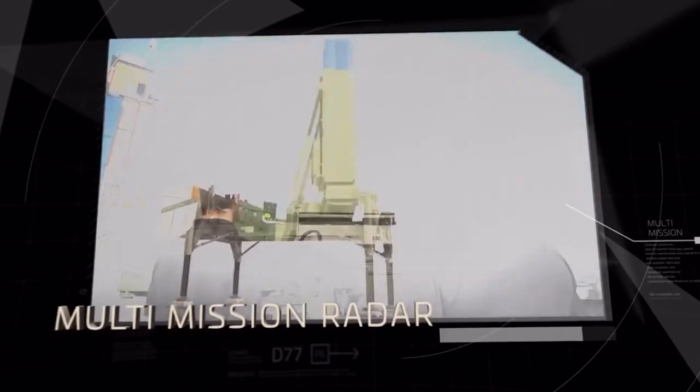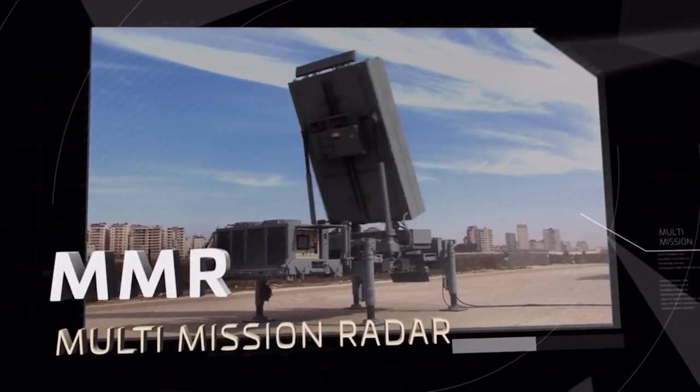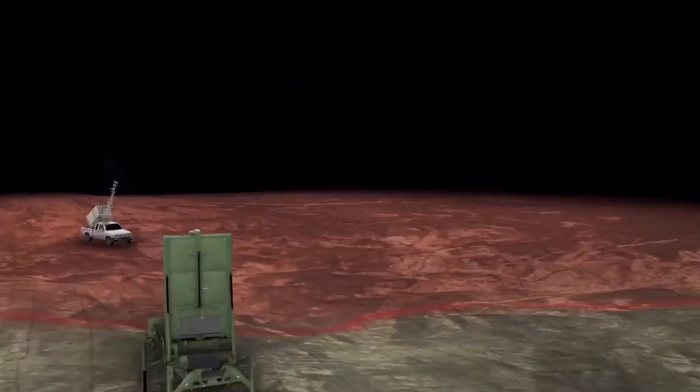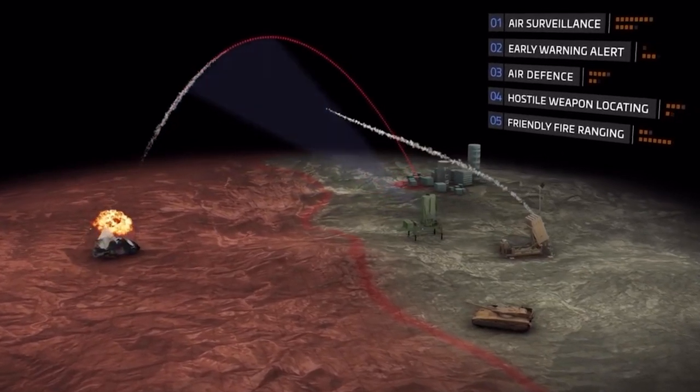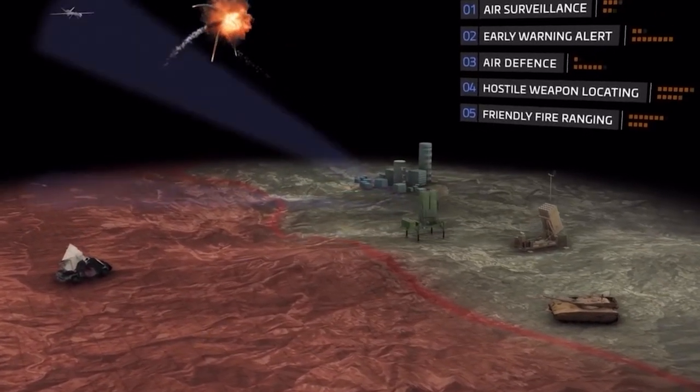Iron Dome is all-weather, all-conditions — fog, dust storms, rain — it's still capable and able to defend. It's comprised of three primary components: the radar for detection and tracking, a battle management weapons control system (BMC), and a missile firing unit. The Iron Dome uses missiles to destroy incoming targets. The missiles are highly maneuverable, use fins to steer, and are equipped with electro-optical sensors to help guide them. Each missile is also capable of handling multiple targets at once.